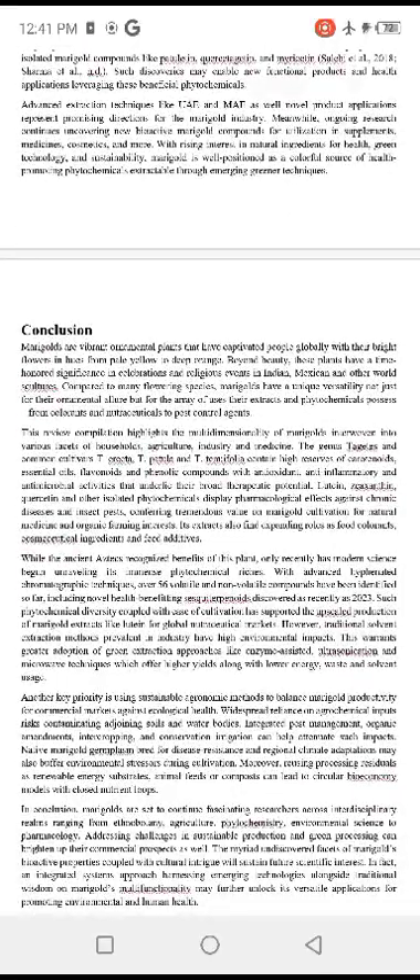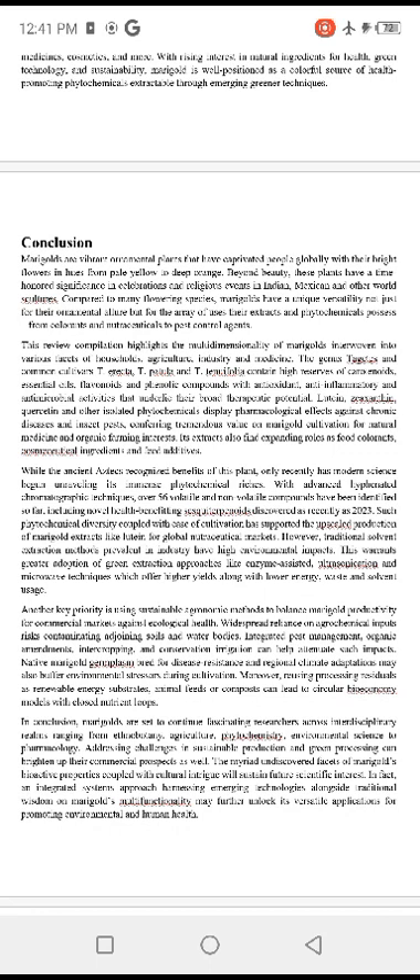Marigolds are vibrant ornamental plants that have captivated people globally with their bright flowers in hues from pale yellow to deep orange. Beyond beauty, these plants have a time-honored significance in celebrations and religious events in India, Mexico, and other world cultures. Compared to many flower species, marigolds have a unique versatility not just for their ornamental allure but for a wide area of uses, with their extracts and phytochemicals serving as colorants, nutraceuticals, and pest control agents.